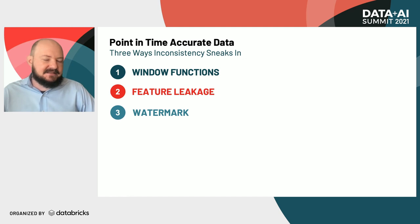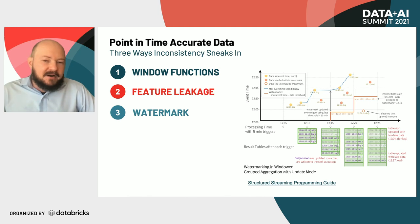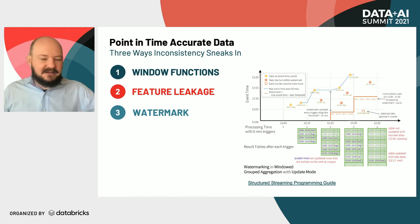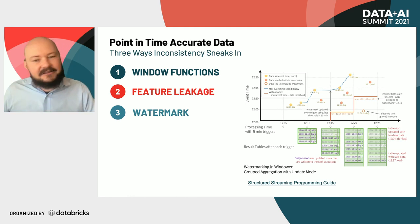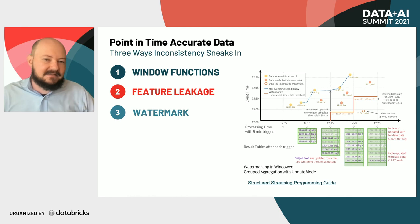Solving those challenges is especially problematic when at the same time trying to address watermarking. There can be broad inconsistency between the event time of our features and the processing time when we process those events — from the Spark documentation. Some data we're creating features out of may be coming in a streaming context and updated very rapidly, while others may be coming in weekly or monthly batches. Rationalizing all those different data sources while maintaining consistency in window functions and ensuring no feature leakage — addressing all these problems simultaneously — creates a lot of nuanced complexity.